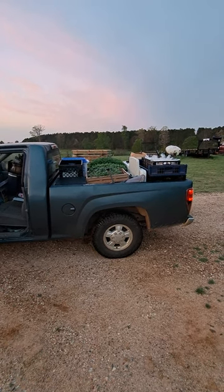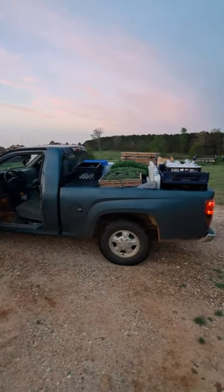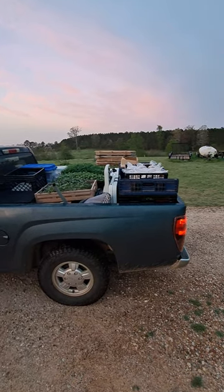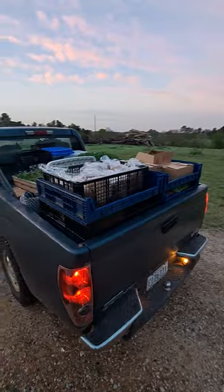Good morning everybody, this is John Scarborough. Just wanted to show you all this little truck when we got it packed up — we're getting ready to go to the Saturday market. Savannah's about to leave out, she may even grab the truck and steal it from me. She's in a little bit of a hurry, she's in there getting packed up ready to go.